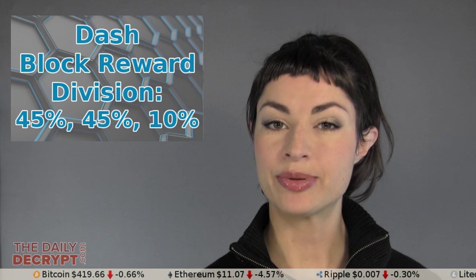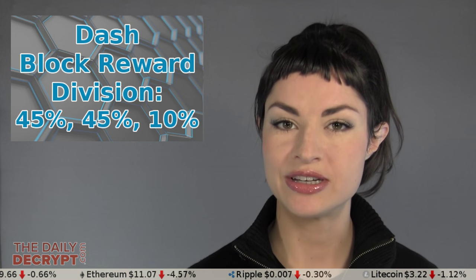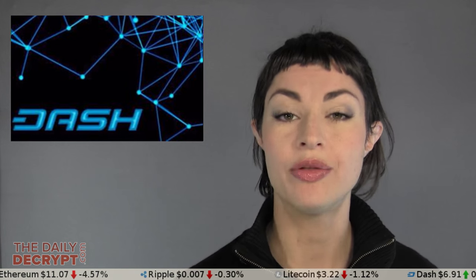As you may or may not know, the Dash block reward is not paid 100% to miners the way it is in a lot of other cryptocurrencies. Instead, it is divvied up in the proportion of 45%, 45%, and 10% among various network participants, and one of the hunks of 45% goes to people who run what are called masternodes.